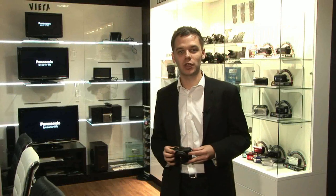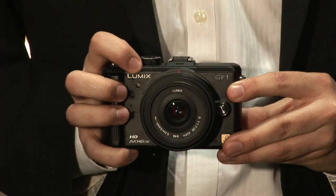Complete with an ultra-fast and precise autofocus system, built-in pop-up flash, 3-inch high-resolution screen and HDMI connection, along with a 12.1 megapixel Live MOS sensor and Venus Engine HD, the GF1 offers a unique photographic experience.